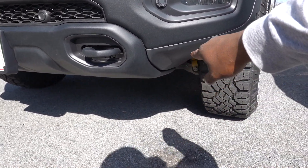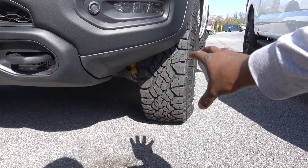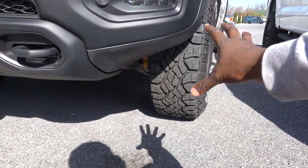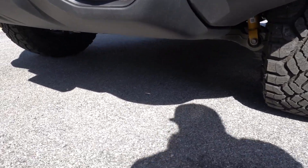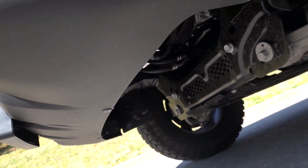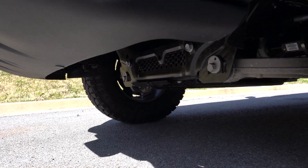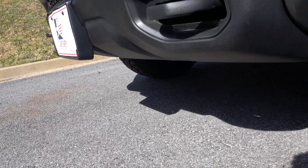Ram does it a little differently — they give you an off-road bumper that's all metal, finished in black, and the bumper kind of angles up to give you better clearance and approach angle. It definitely sits a little higher on the ends, which is really useful off-road. However, it's missing a front skid plate, though it does have a skid plate for the transfer case.